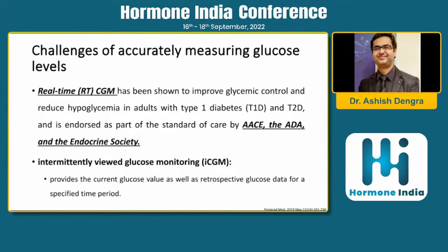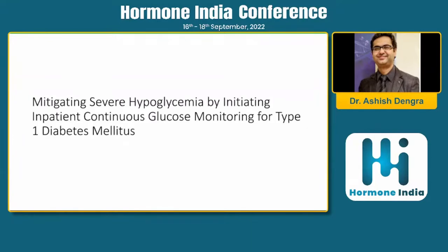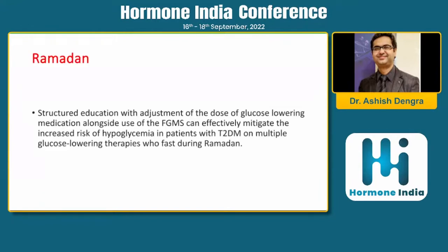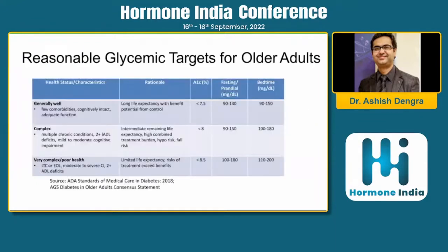Challenges can be mitigated through real-time CGM or intermittent CGM to prevent future hypoglycemic episodes. In type 1 diabetes, CGM has proven to be a remarkable tool for mitigating hypoglycemic events. During fasting periods such as Ramadan or Navratri, patients should be followed with SMBG or CGM. The pro-fast IT study demonstrated that hypoglycemia during Ramadan was mitigated using flash glucose monitoring with dose adjustment of insulin and sulfonylurea in patients on multiple dosages.